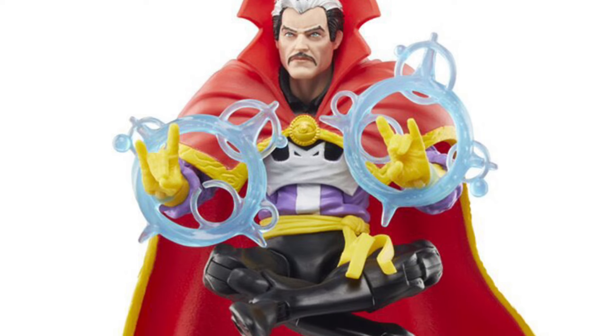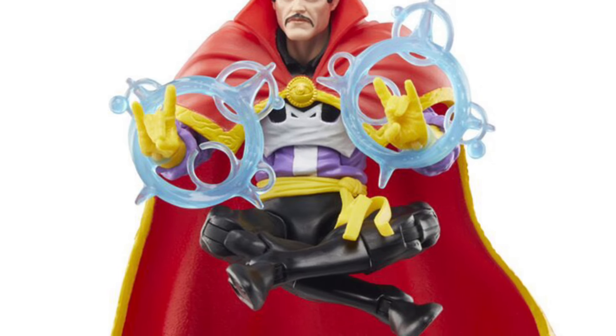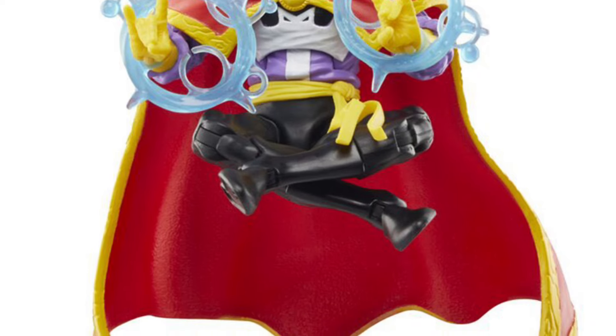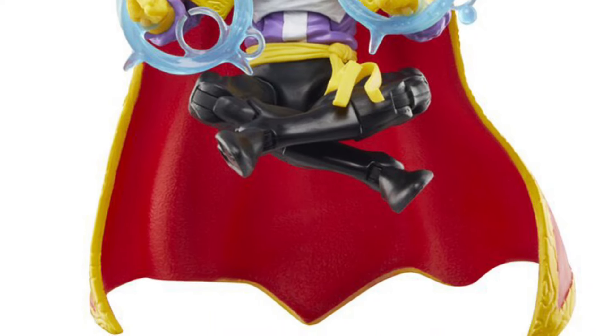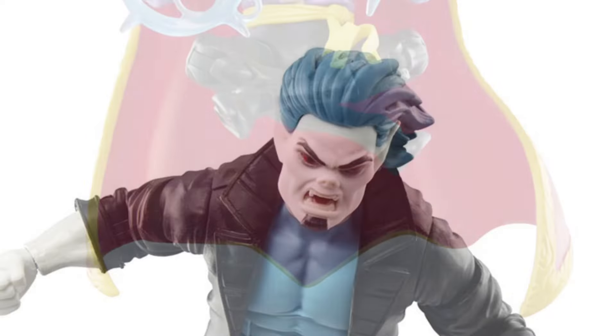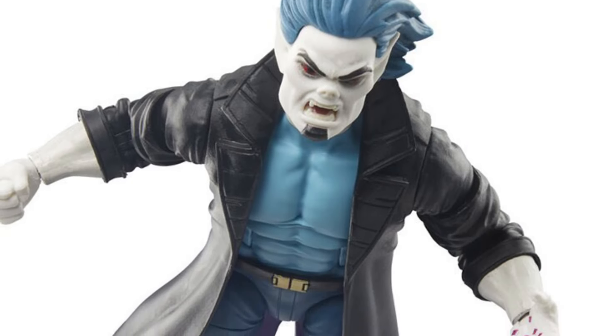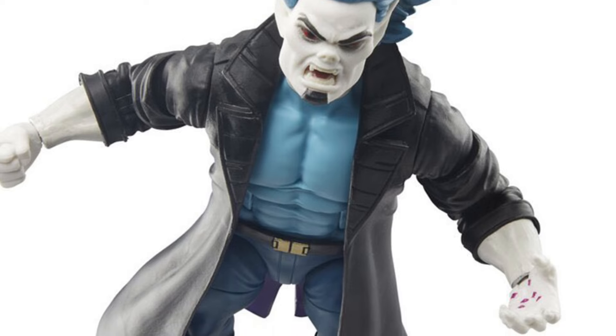Ironically, I just watched Spider-Man the animated series, '94, over the weekend — just to catch up. And I saw the episode with Morbius, how he turns into Morbius. Pretty cool stuff. Very, very cartoon accurate, no doubt about it. Hasbro has done a really good job in terms of capturing the likeness of the characters from the Spider-Man show. Looks great.